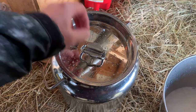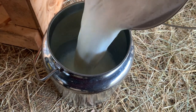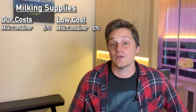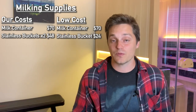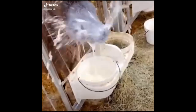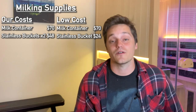Moving on to milking supplies: we purchased a stainless steel 10-quart milking container with a lid for $70. You're going to need a closed, easy-to-clean container to pour your milk into when you're milking — that's $70 for the low-cost option too. We also bought two stainless steel milking buckets for $24 each. You'll need at least one, but it's really better to have two in case something goes south during the milking process.